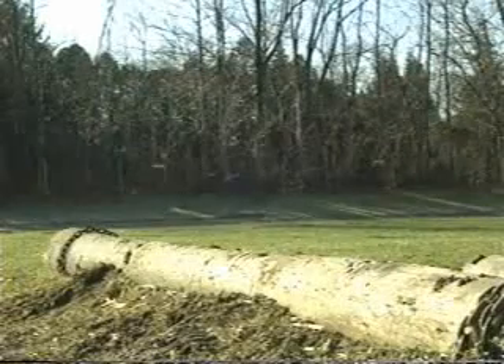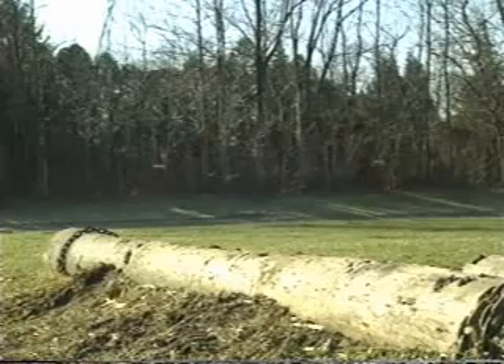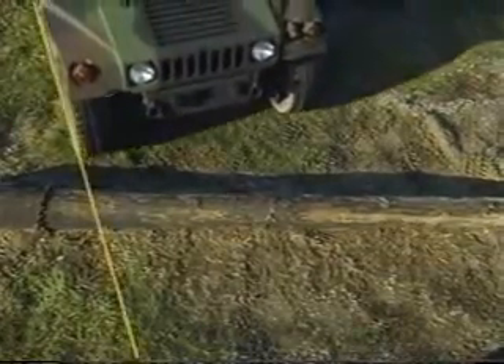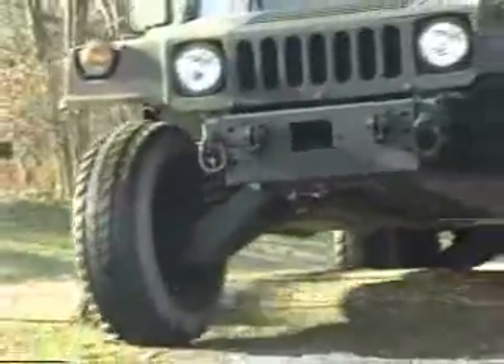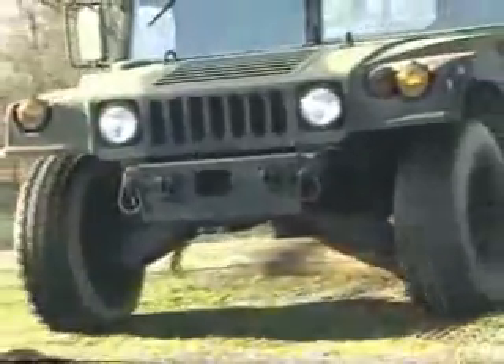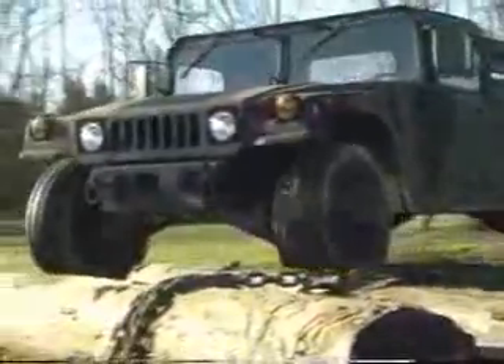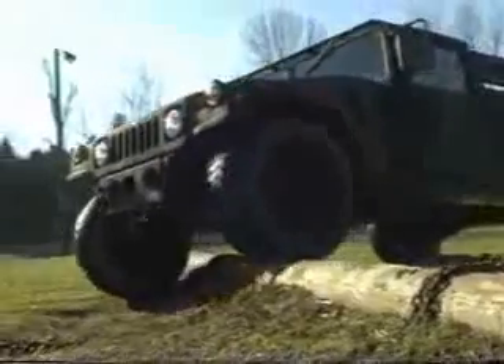The Humvee is also capable of crossing logs and other obstacles, such as rocks and mounds, up to 16 inches in height. The proper way to cross a log is to approach it at about a 15-degree angle. You should then walk the vehicle over the log one tire at a time. As the tire makes contact with the log, slowly and carefully accelerate up the log, and use the service brakes to ease each tire down. Those are some typical encounters you're very likely to face on operational missions involving the Humvee.